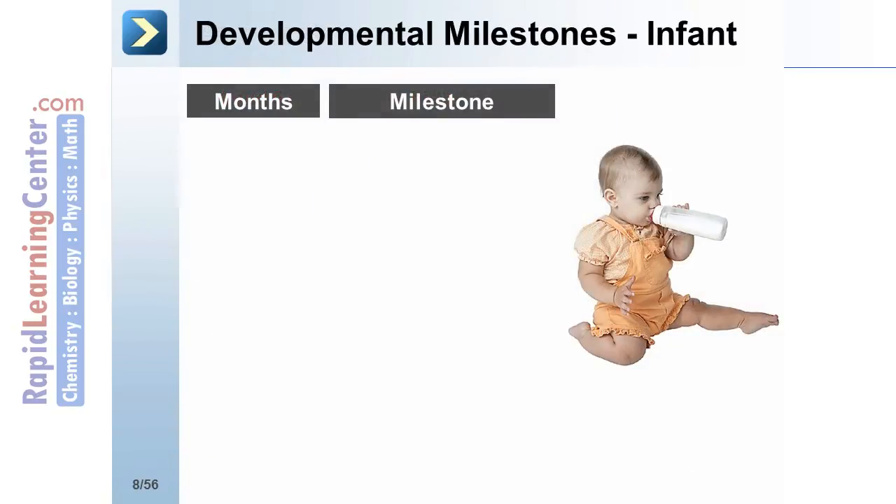There are a number of milestones that are evaluated in infants to assess their normal development. From birth to 3 months, the rooting reflex is present.